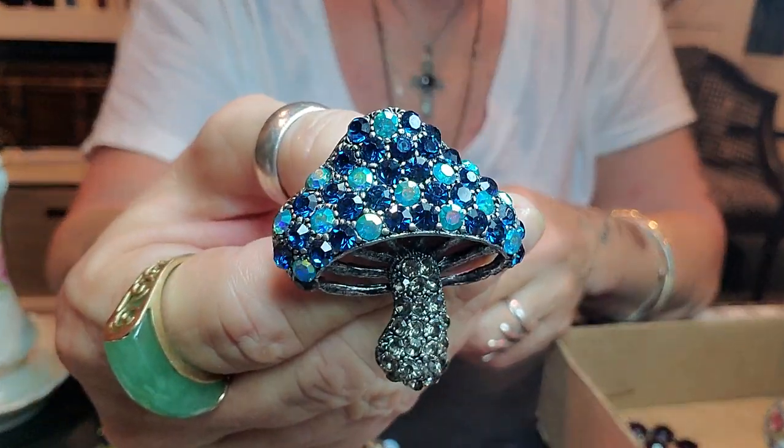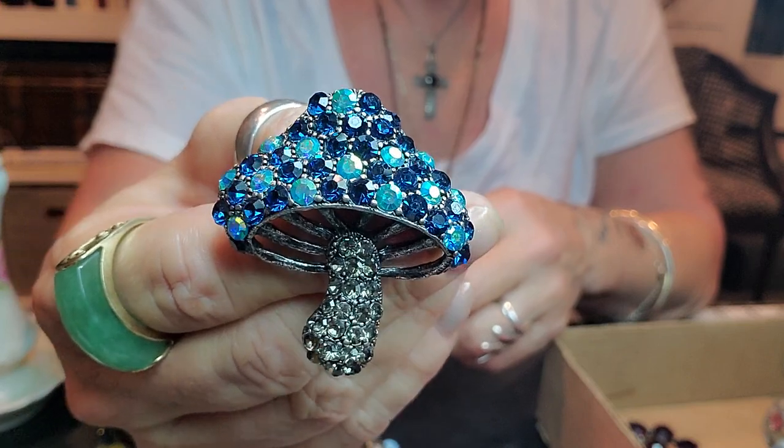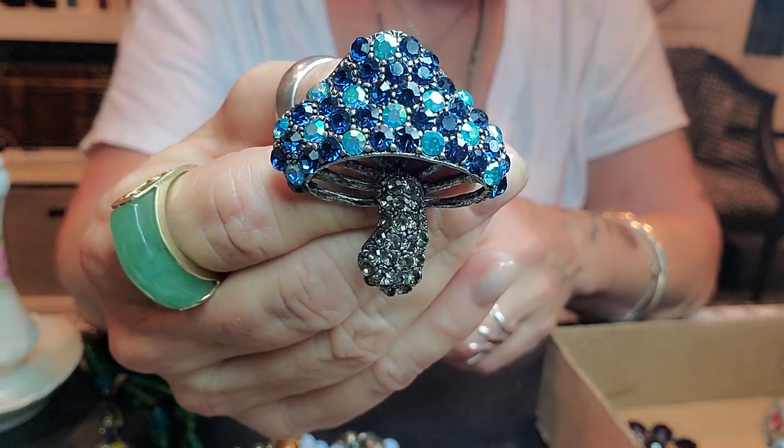I don't think I showed you this brooch — maybe I did. I don't recall, but cute, cute, cute.